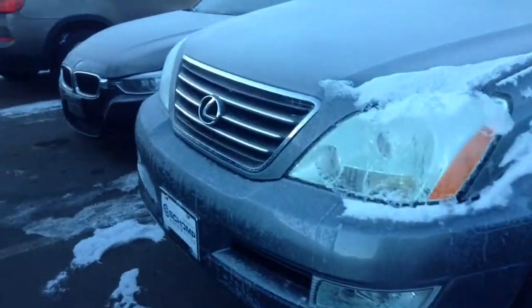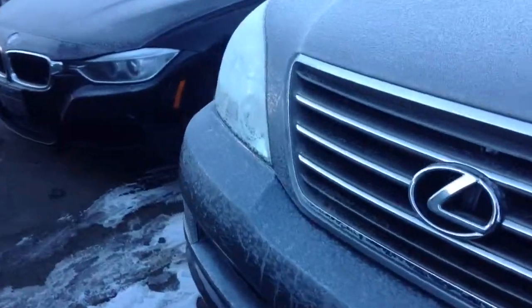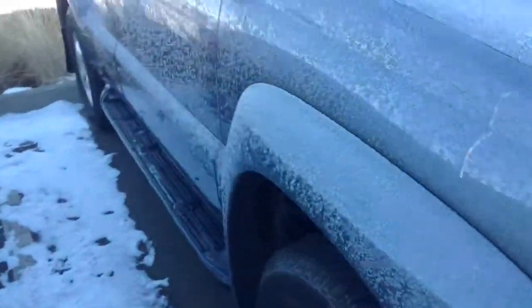Good morning, this is Ben Braylor with Shomp BMW, giving you a closer look at the GX470 that we took in on trade.